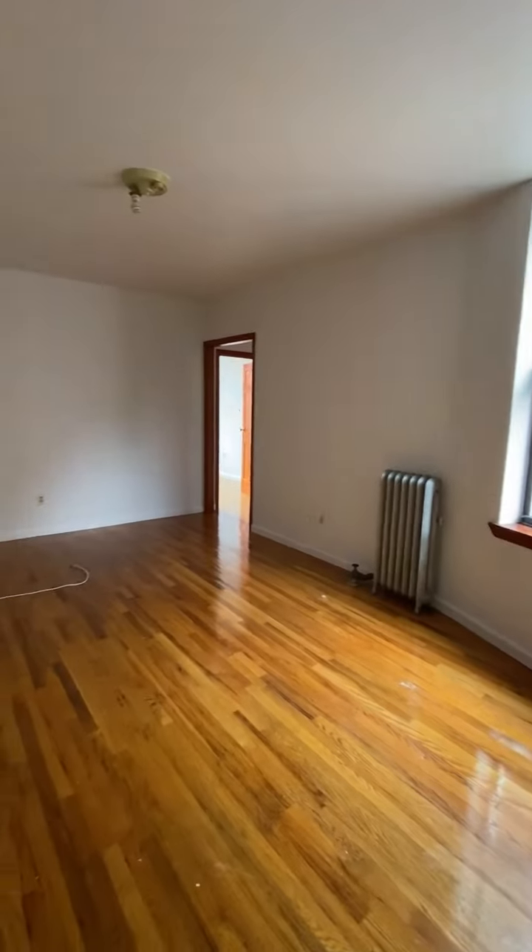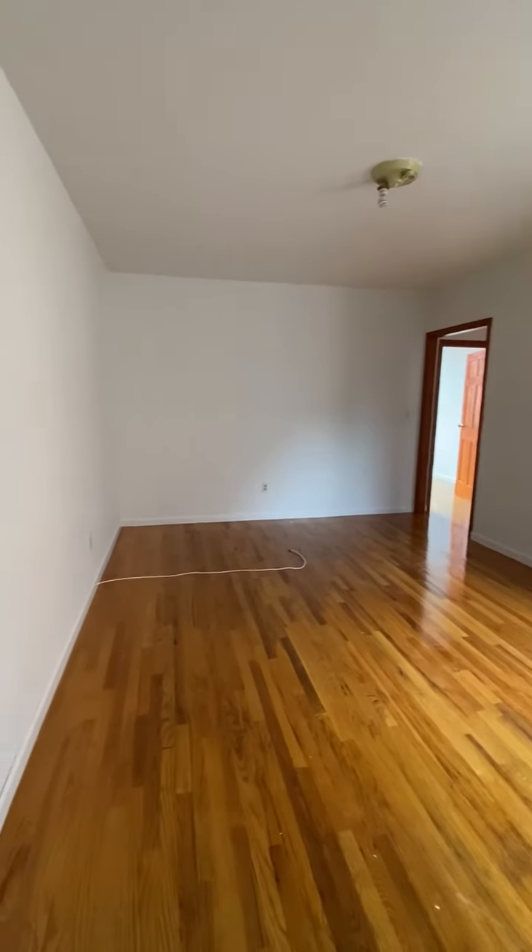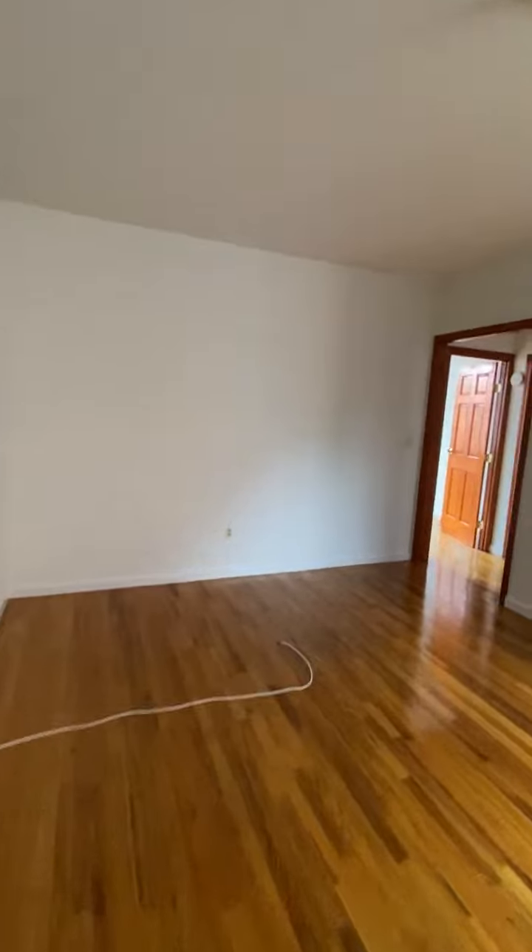The living room is nice and bright — a full-size living room. This is great.